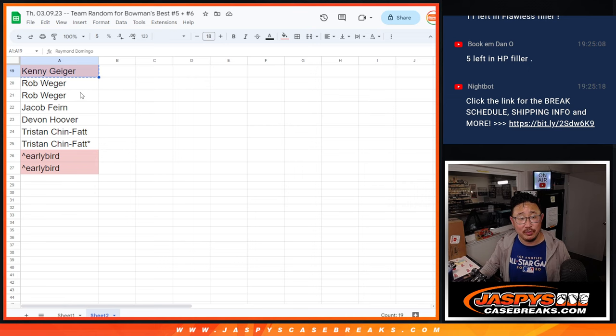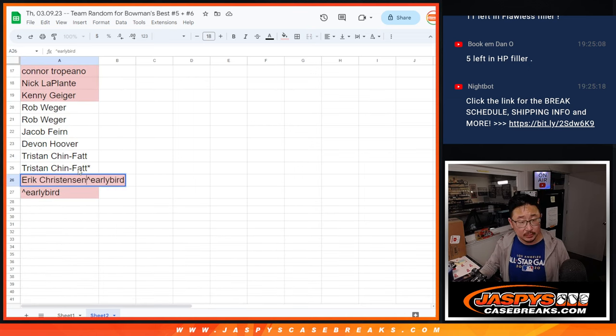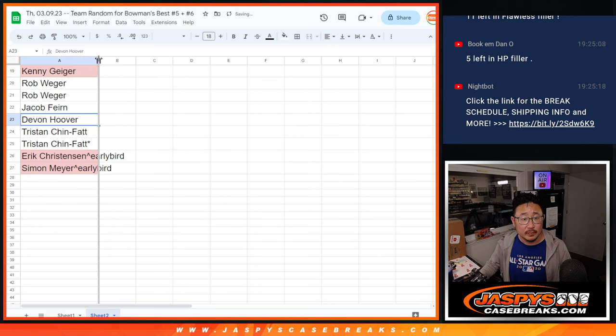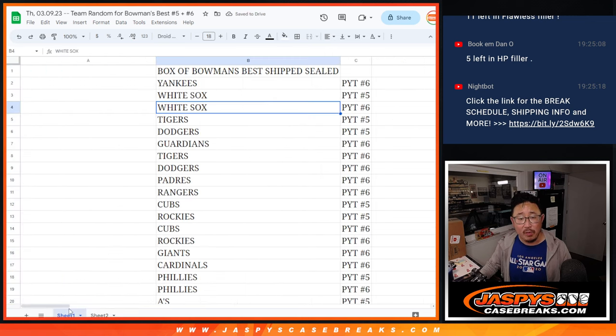Congrats to Eric and Simon — extra spots going your way. There's Eric, and there's Simon. All right, congrats to the both of you.